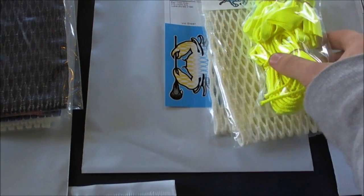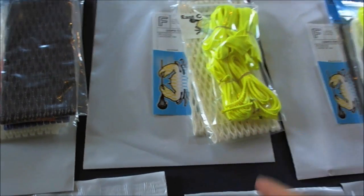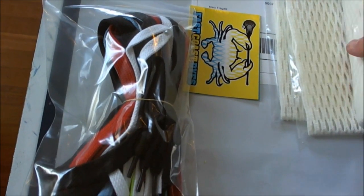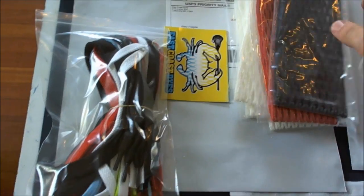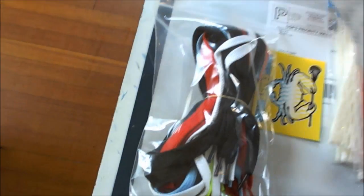Vinny got two 13 whites and two volt kits. Mary got four white 15s, a royal, a red, a black, a whole bunch of different colored shooters, and some black, white, and volt string kits.